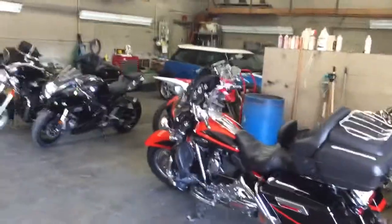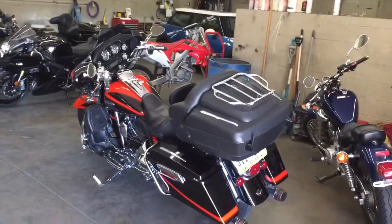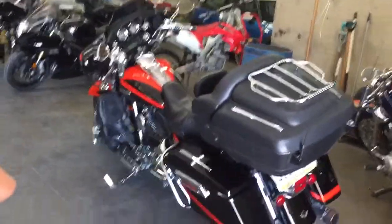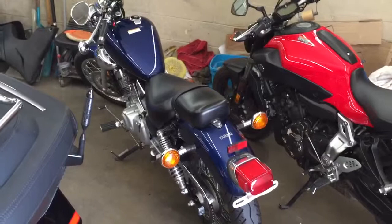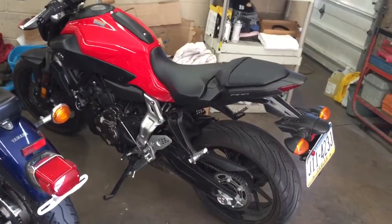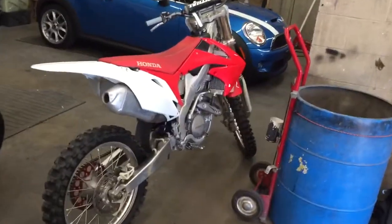All right guys, Shawn here. It is Tuesday and we are moving and buying a lot of bikes. The 07 CVO sold, 2013 Yamaha 250 sold, 2015 FC 7 sold. The dirt bike 2011 CRF 250 is still available.